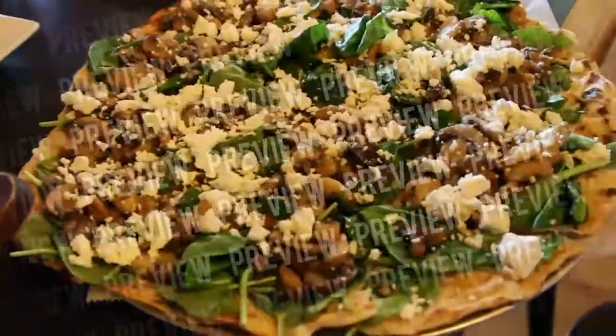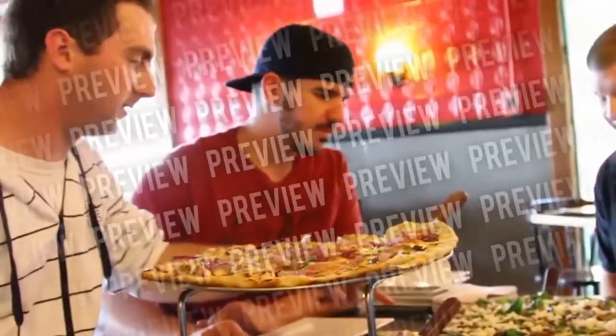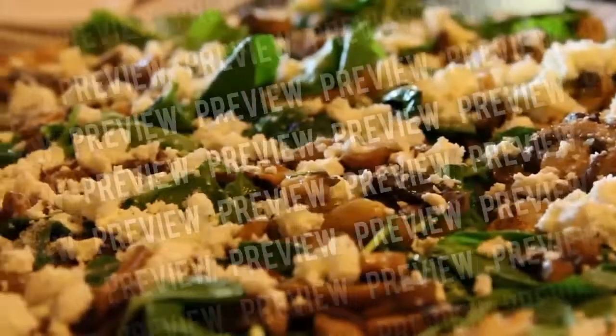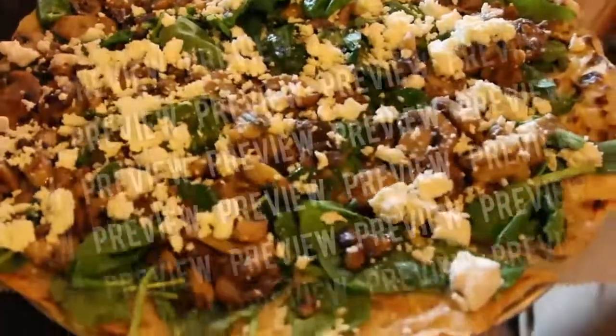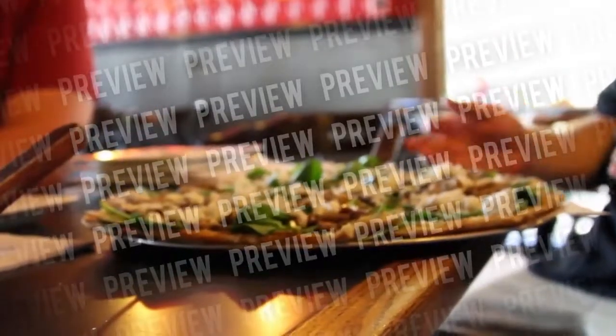This is the spinach and mushroom with crumbled feta — the one that was number five in the country. There was a study done by well-known food critic Alan Richman. He tried over 300 pizzas, narrowed his list to the top 25, and we were on the list as number five in America.